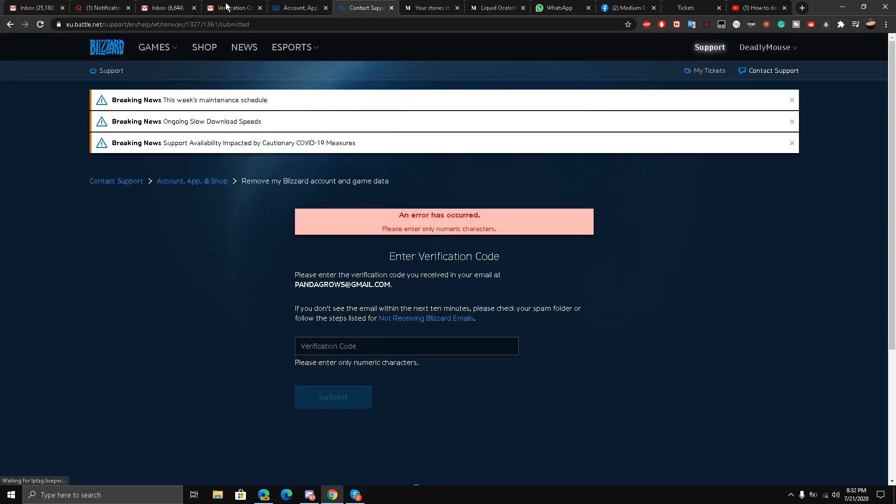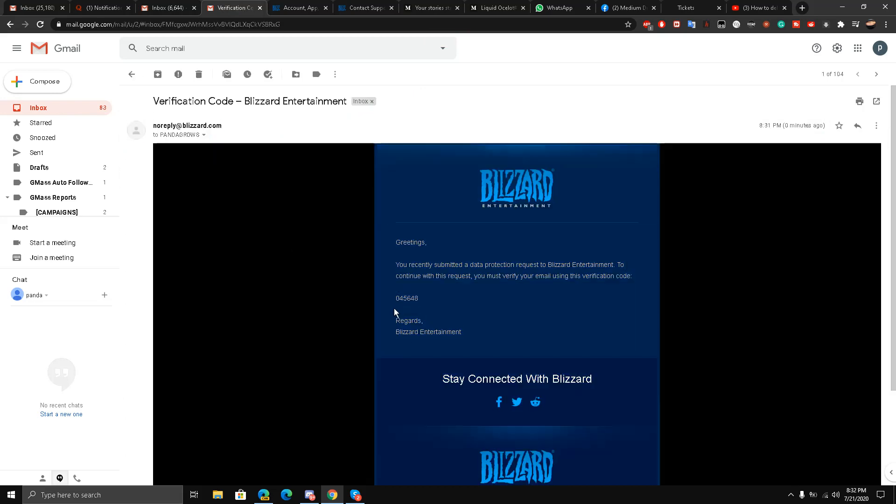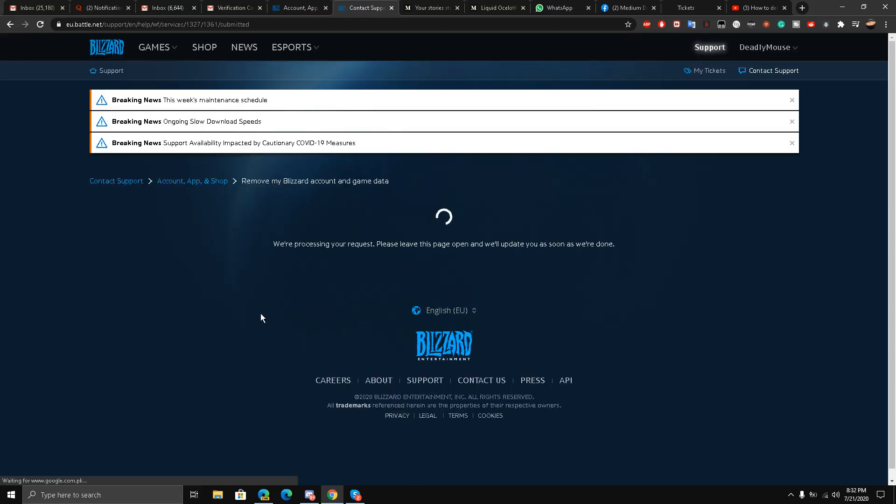I'm going to do it again. The verification code is 831 — 0456480456480456 — and I am going to submit it. I had to manually write it, to be honest with you. We will wait and see what answer comes up.